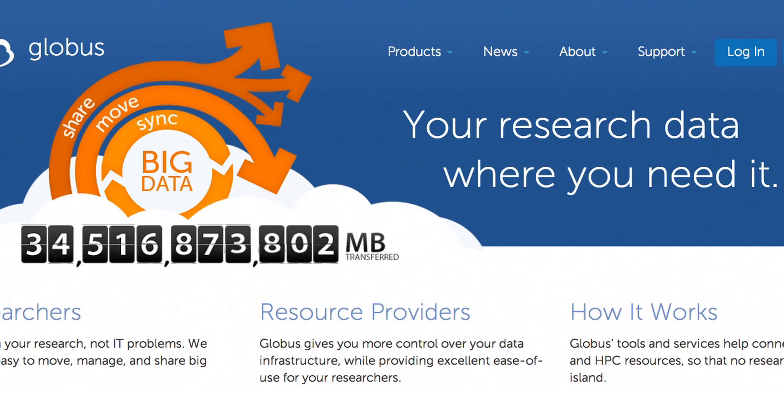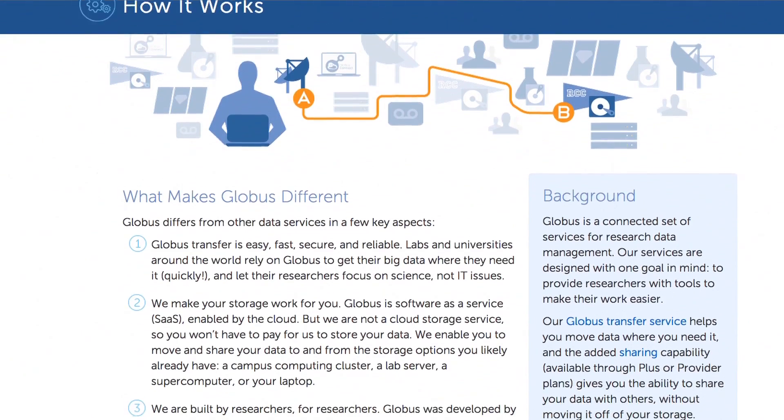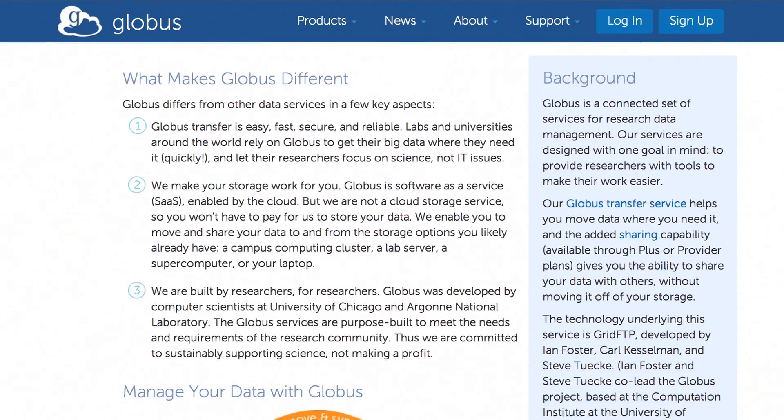Our customers primarily are researchers, scientists at national laboratories, at universities, all around the world who do big data science essentially. Science as a Service is this idea that we could offer scientific data management services and analysis capabilities to researchers.